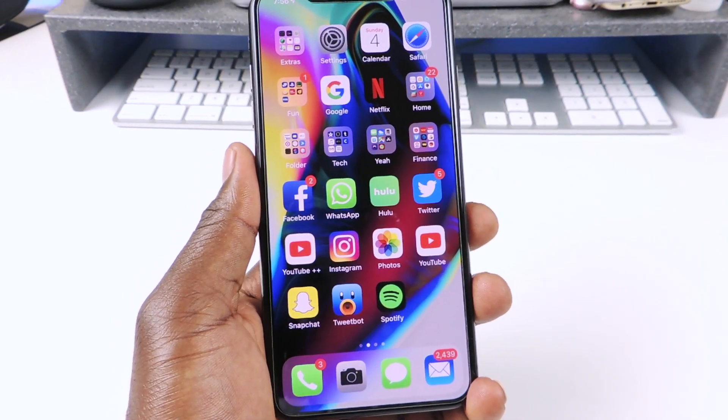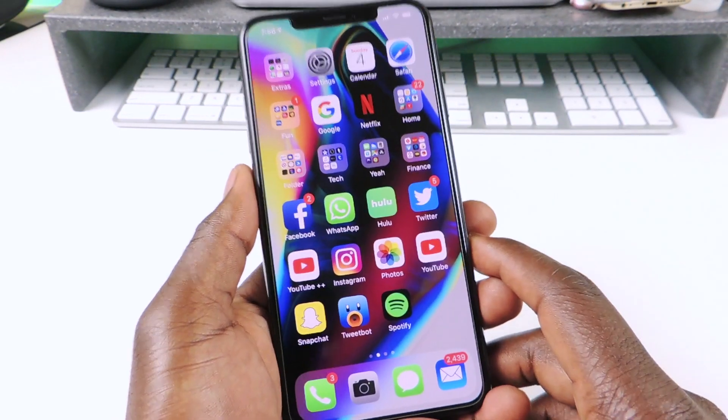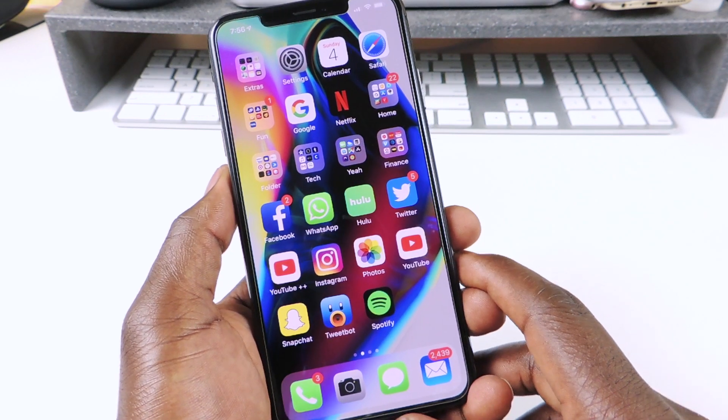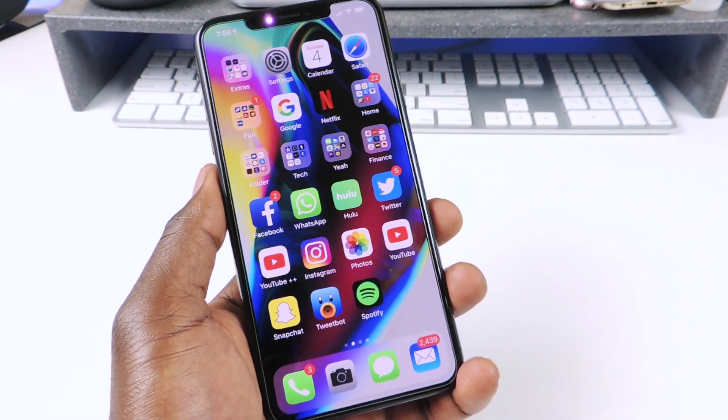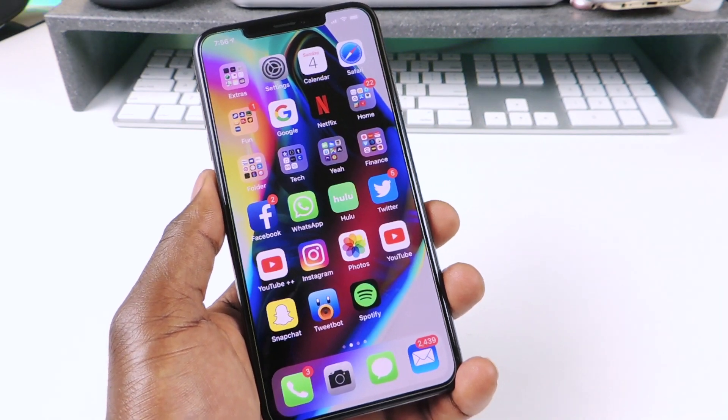What's up YouTube? This is Prince with ATP101 and in this video I'm going to show you guys my favorite Siri shortcuts. There's only eight of them and some of them I know you guys might like. I have them linked in the description and you guys could check them out.